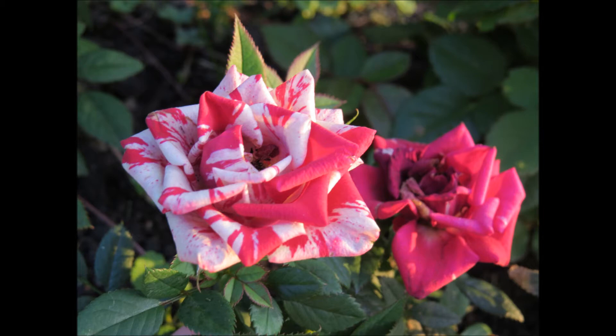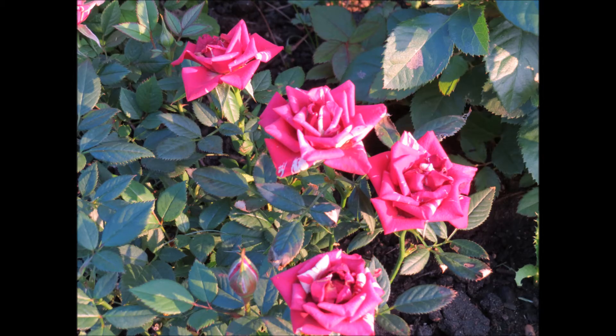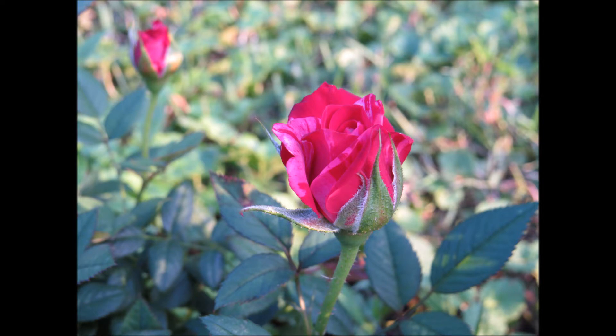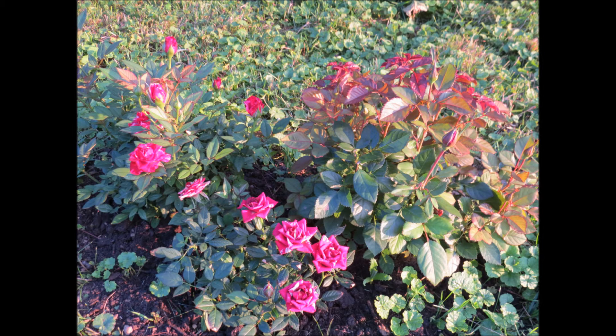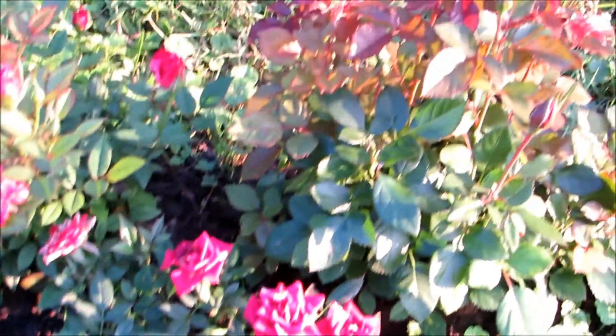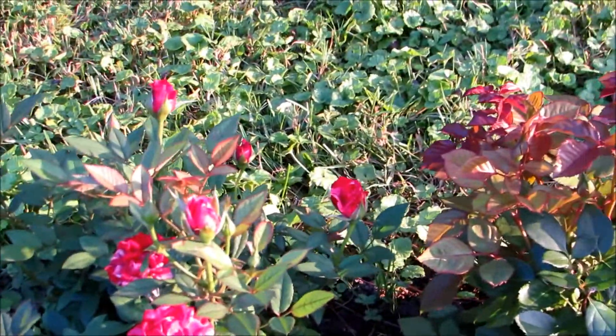Thank you so much for joining us. It's the golden hour and I wanted to give you an update on my mini rose bushes. They're doing really good.